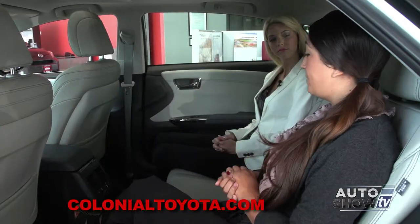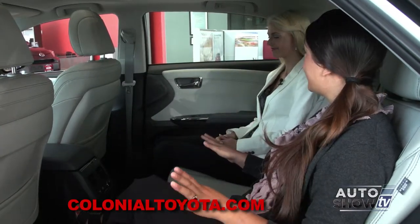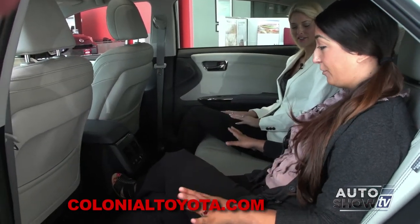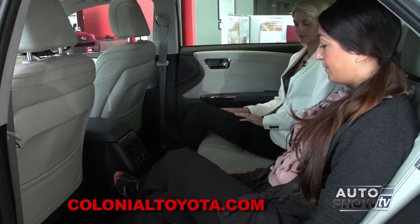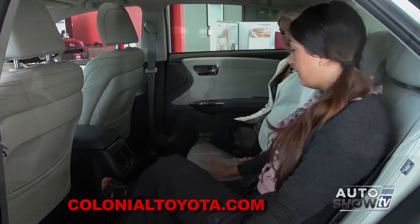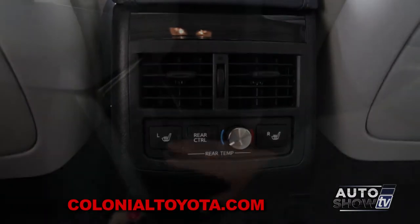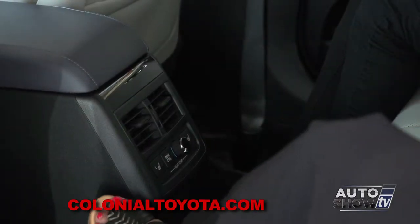Victoria, before we make our way up to the front, I want to show you all the space that we have in the rear seats. As you can see, extra, extra legroom — extremely comfortable, soft, large rear seat — as well as having heated seats in the Limited model for both passengers, and also climate control for the rear passengers as well.